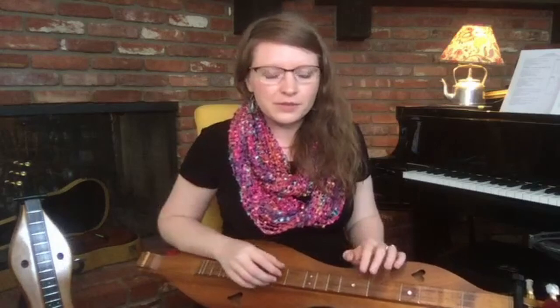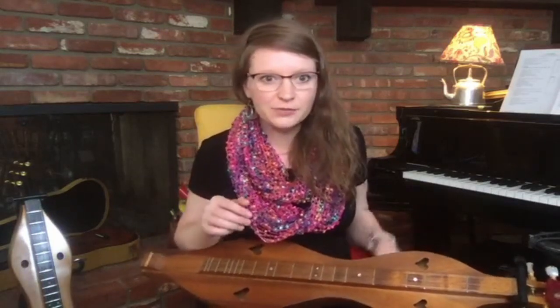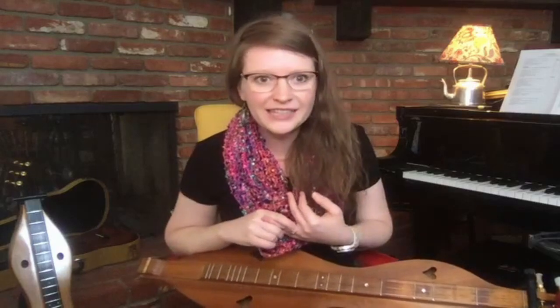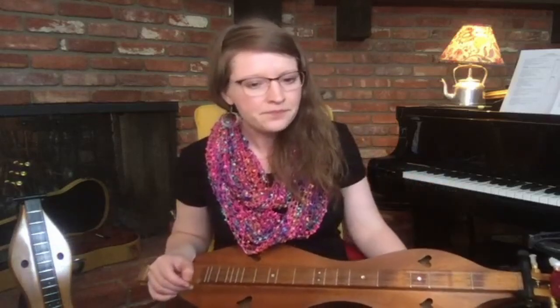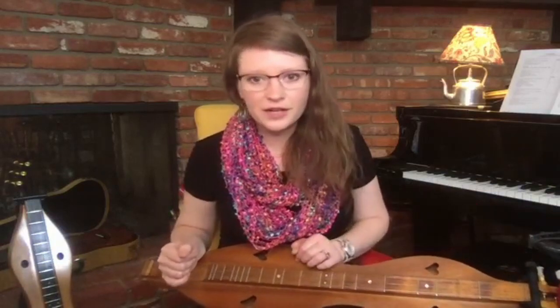The mountain dulcimer, like most Americans, has some ancestors from other places. Ethnomusicologists have been able to find instruments related to the mountain dulcimer in places like Germany where they call it a Scheitholt, Hungary where they call it a Hommel, Iceland where they call it a Langspiel, and France where they call it an Eponet. They're all in the same family called the Zither family of instruments. But the dulcimer as we know it and play it now came from the Appalachian Mountains, so it is considered to be an American instrument.